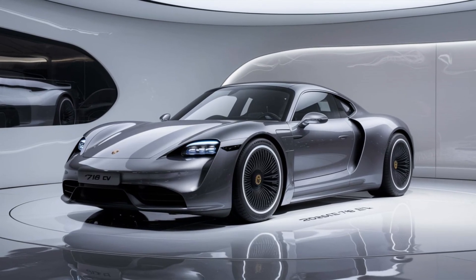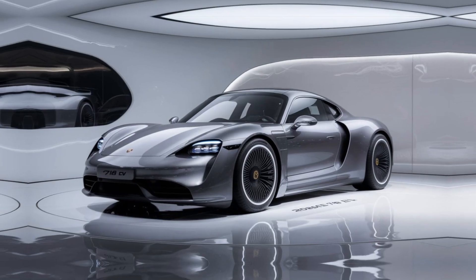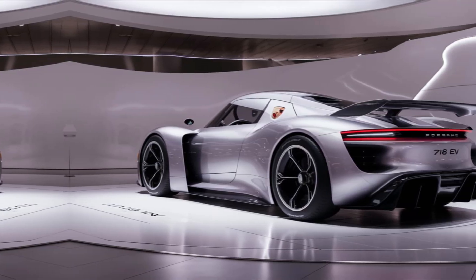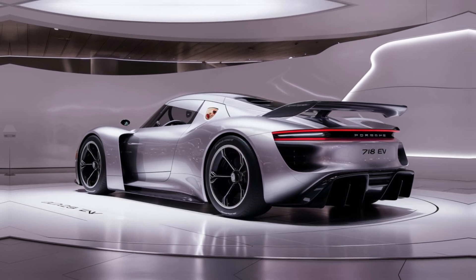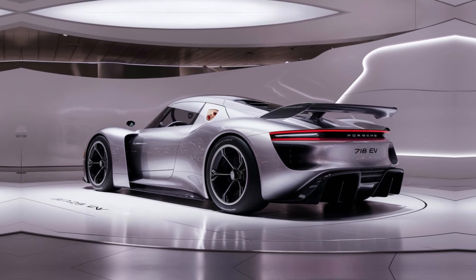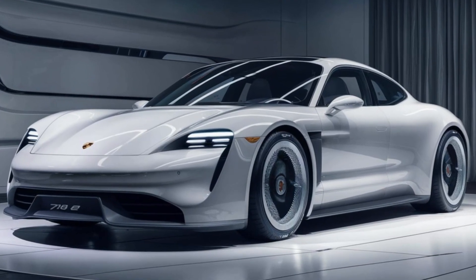Step inside, and you're greeted by a driver-focused cockpit that combines luxury with technology. The interior is meticulously crafted with premium materials, creating a refined ambience. The digital instrument cluster and infotainment system offer a clean and intuitive interface, while maintaining a sporty character.